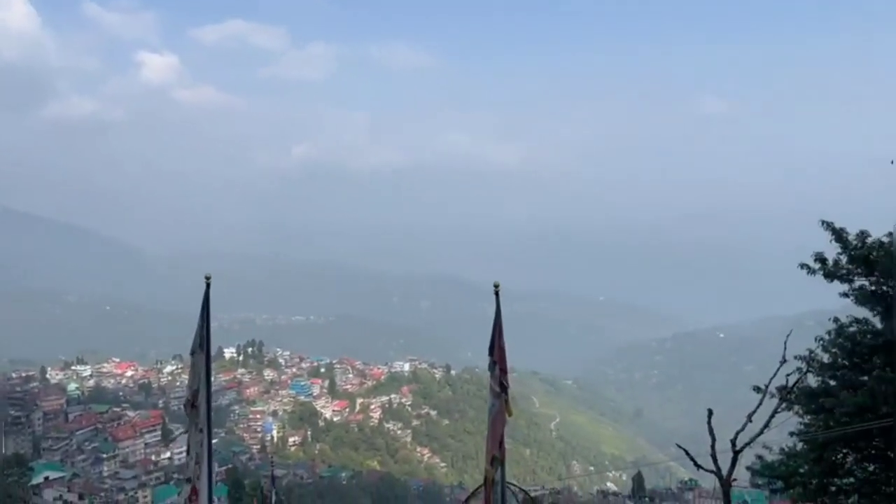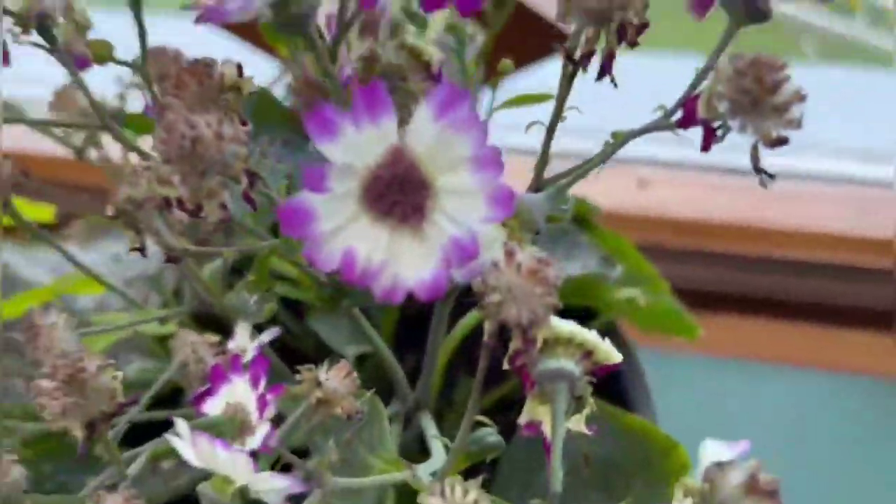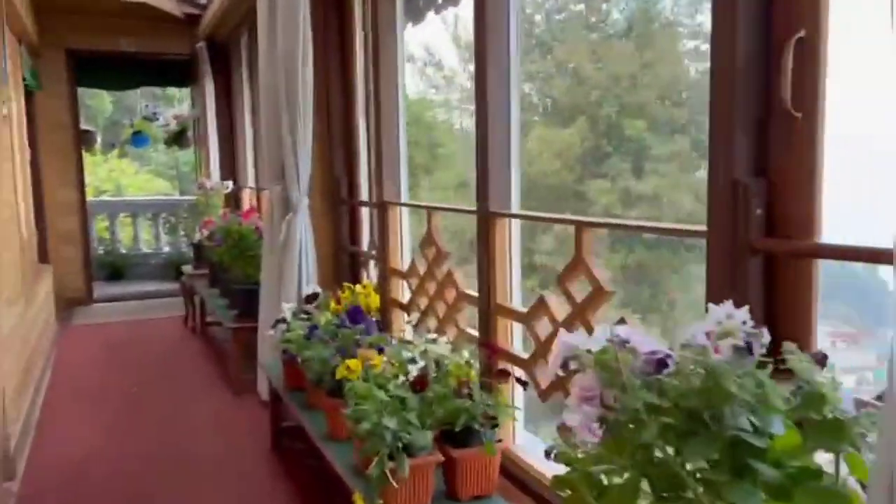Beautiful scenery from here — look, very beautiful scenery, and there are very nice flowers also. One flower here, same kind of flower here, and more flowers over here. They look like a monkey, that's why they are known as monkey flowers.